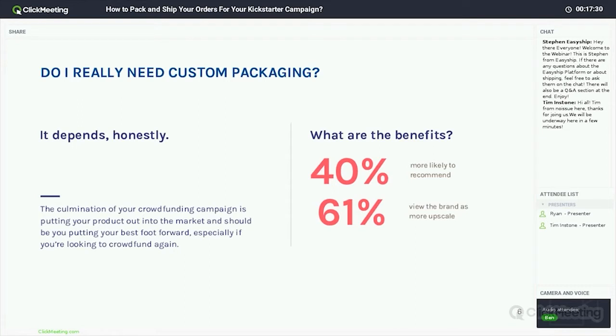At the end of the day, if you're crowdfunding for something that is highly technical or a very specific item that people are going to be looking for, it's likely they're not going to be buying it for the experience of receiving it — it's kind of a one-off type deal. But on the other hand, if you're shipping something that is going to leave a more lasting impact, it might be a good thing to consider using custom packaging.